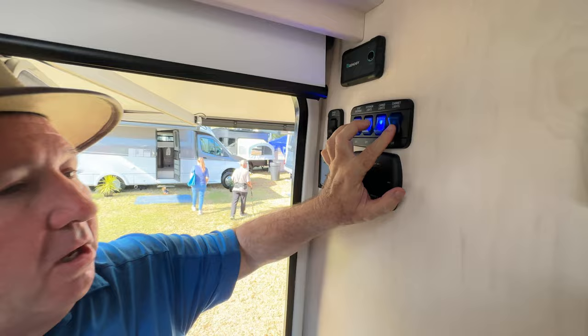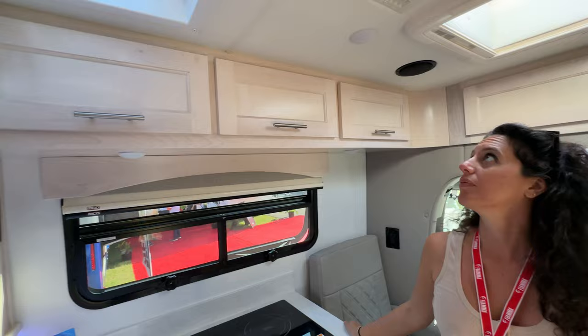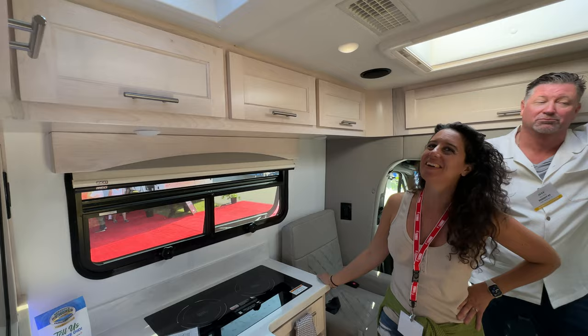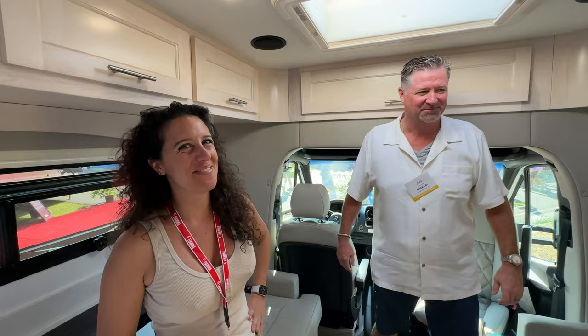Four-point auto leveling is standard — just push a button. The control panel shows battery levels, fresh/gray/black tanks, a surge guard, and the load management system — so if you have everything on at once, you won't blow a fuse, because it tells something to turn off if you're blow-drying your hair. There are cabinet lights and coach lights, with a dimmer on both sides of the unit for ambiance. You can dim the lights for a little romancing.